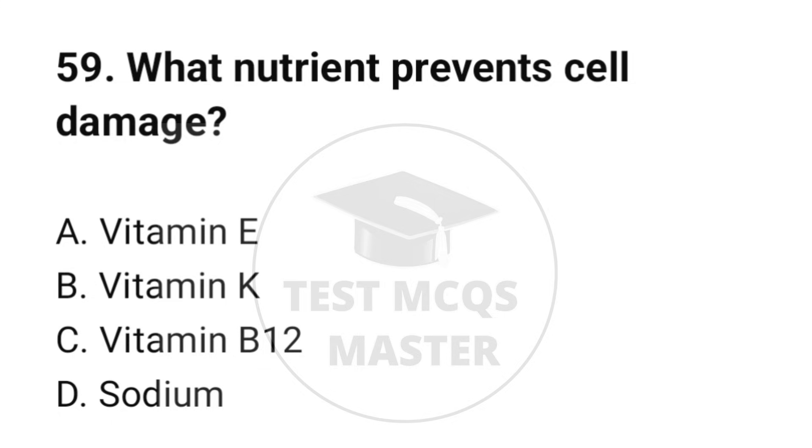Question number 59. What nutrient prevents cell damage? The correct option is A: Vitamin C.